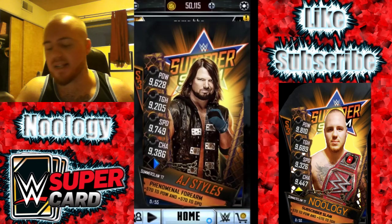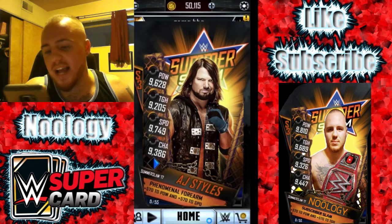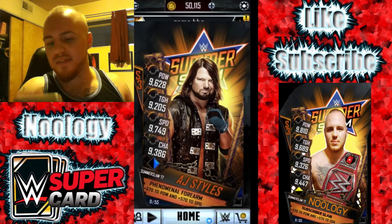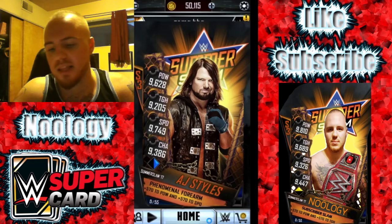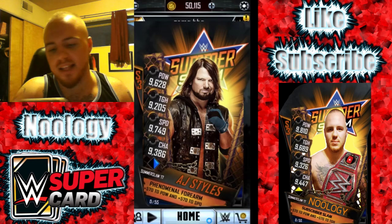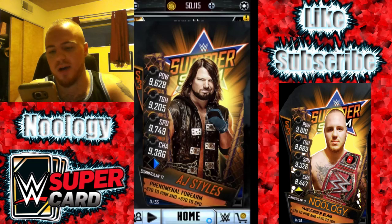A lot of you guys will probably like this one because a lot of people like AJ Styles. It's the phenomenal one himself and he looks pretty cool. His hair looks all silky smooth and all that cool stuff. This is actually a pretty nice picture for this card. The WrestleMania 33 AJ Styles picture was probably the best picture that AJ Styles had, but I'm going to have to say probably this one beats that. I like the pose, I like how his hair is all silky smooth looking, and he's got the jacket and all that cool stuff.